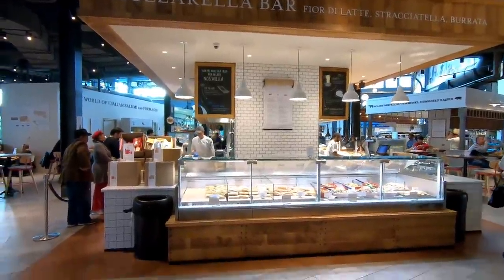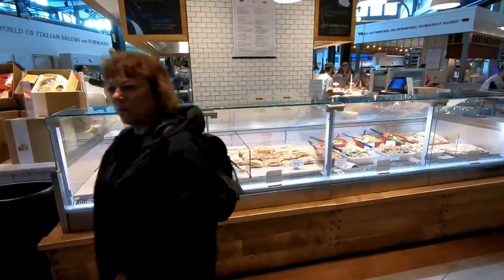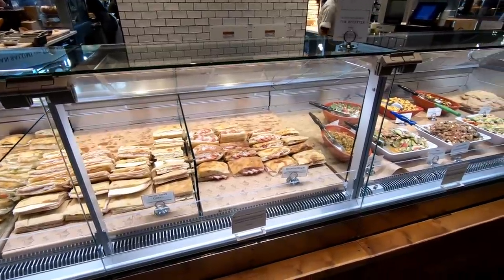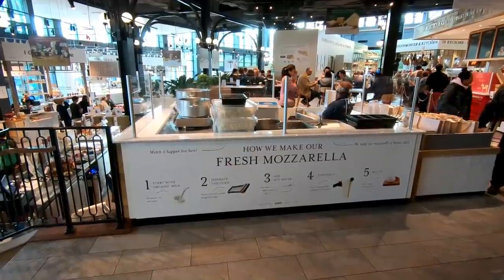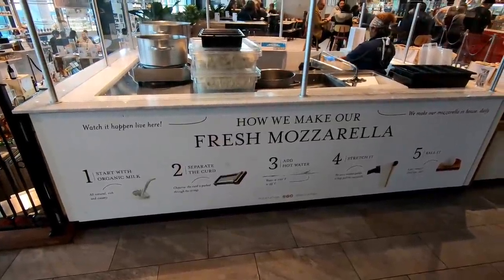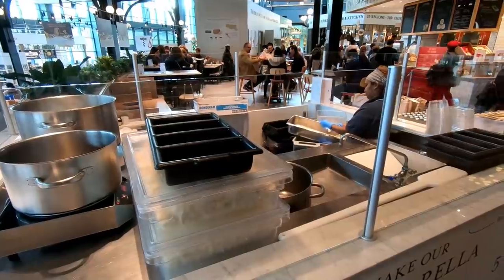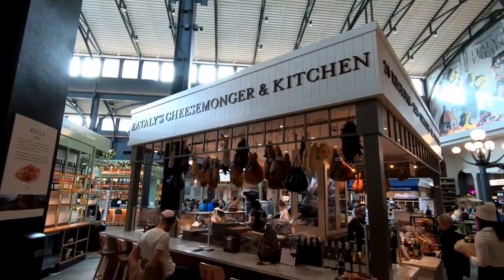Here's the mozzarella bar, because of course an Italian market has to have a mozzarella bar. What's interesting about these different booths and bars is that one side of them usually has some pre-made food that you can get them to heat up for you — for example, you can see some paninis in the case, and some salads as well, so you can eat while you shop. They even have a little spot where you can see them making their fresh mozzarella with a step-by-step guide. One of the cool things about Eataly is all of the cooking classes they offer, and making mozzarella cheese is one of them.